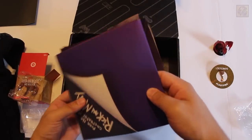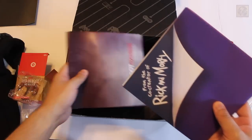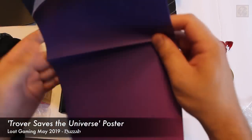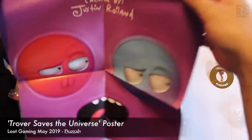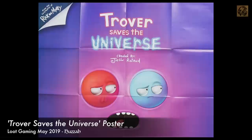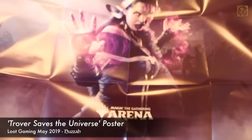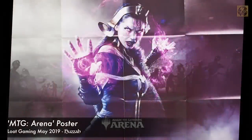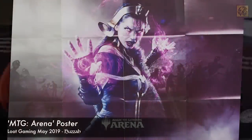As with other Loot Crate boxes in the past, we have a poster — but not just one, two posters this time. This one is from the creator of Rick and Morty; it must be a promo piece for a new TV show of some sort. Rover Saves the Universe, created by Justin Roiland. And the other poster is the Magic the Gathering Arena poster — it seems to have some kind of necromancer in the foreground. Very cool. The artwork there is top-notch; every aspect of this poster is professionally done.